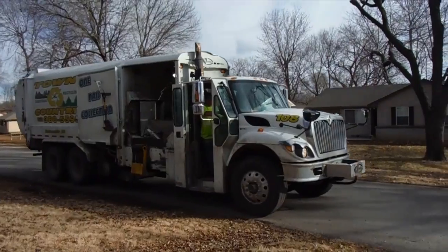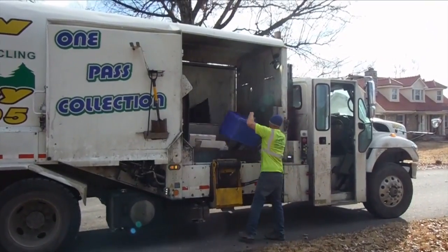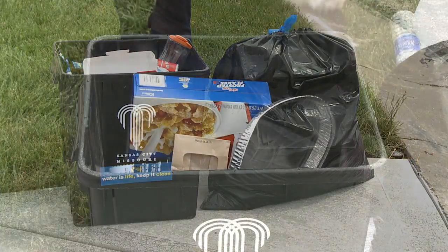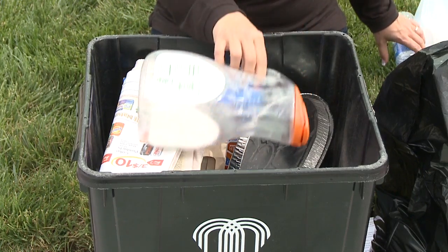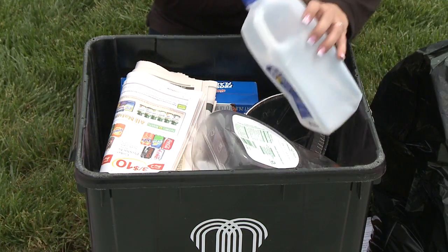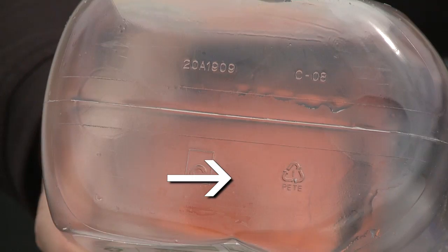In south parts of the city, trash and recyclables are picked up by one truck. These specialized trucks have two compartments — one for trash and one for recyclables. There's a lot you can recycle: newspapers, aluminum, steel cans, plastic containers one through seven, which include items like plastic milk jugs, soda bottles, yogurt tubs, and margarine containers. Be sure to check the number inside the chasing arrow symbol on the bottom of the container.